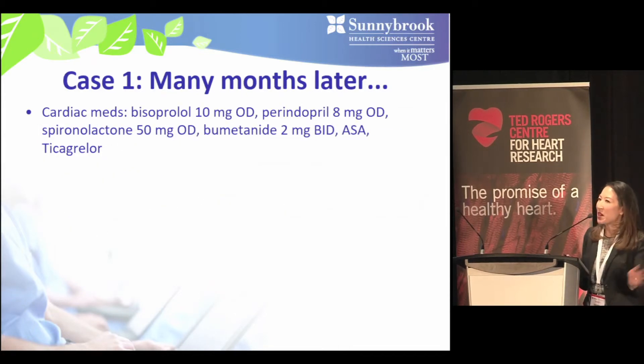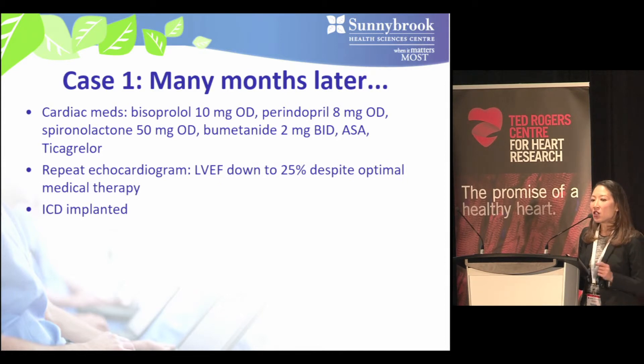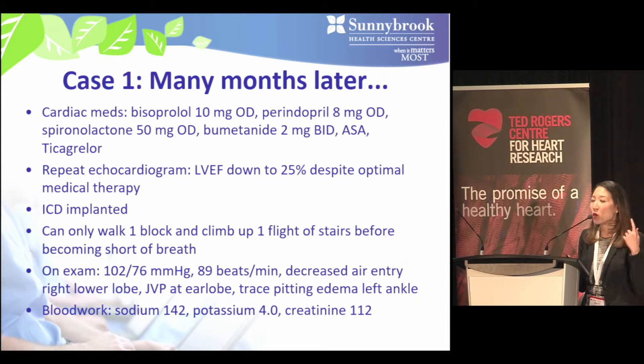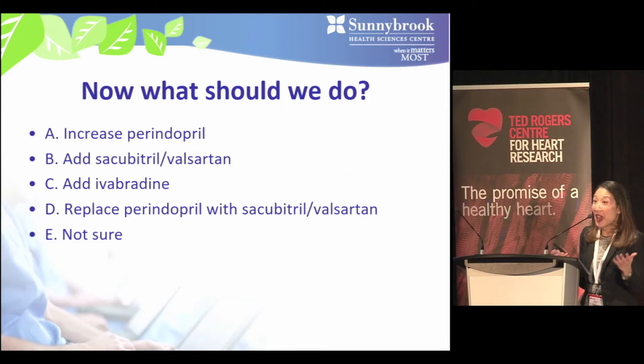Many months later the patient returns on bisoprolol 10, perindopril 8, and spironolactone 50, but despite optimal medical therapy his echocardiogram shows LV ejection fraction has deteriorated to 25%, a defibrillator has been implanted, and he has NYHA class 3 symptoms — able to walk only one block and climb one flight of stairs before becoming short of breath. Blood pressure is 102/76, pulse regular at 89 bpm, decreased air entry right lower lobe, elevated JVP, and trace pitting edema around his left ankle.